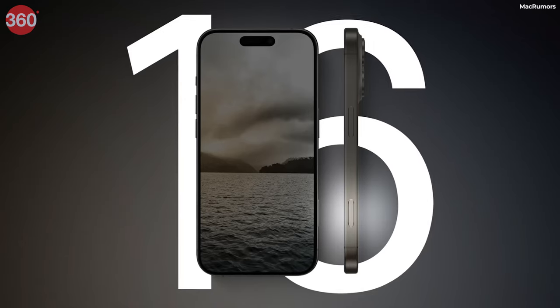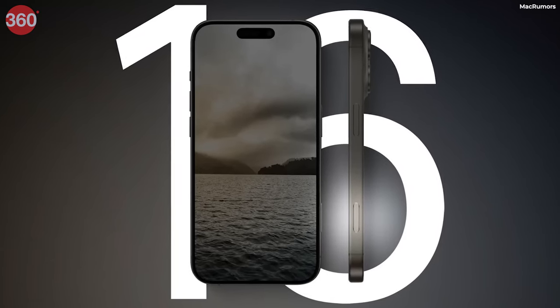So what do you think about the iPhone 16 series this time? Do let me know in the comment section. I am your host Ashit Arora signing off — don't forget to subscribe to Gadget 360.